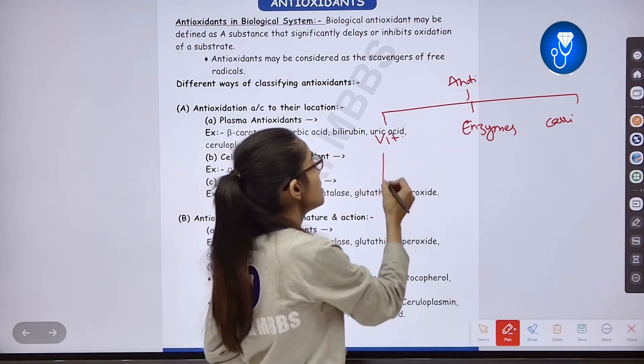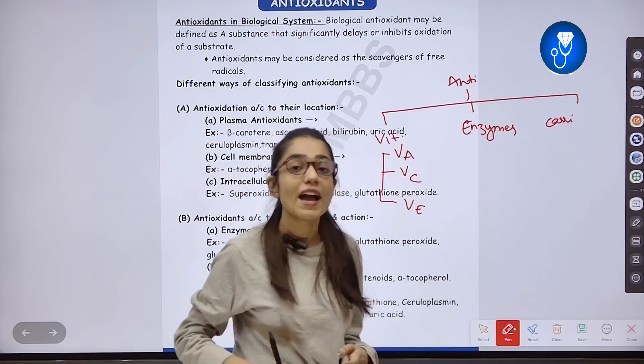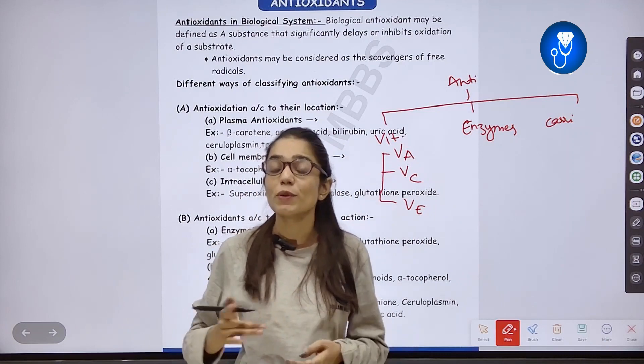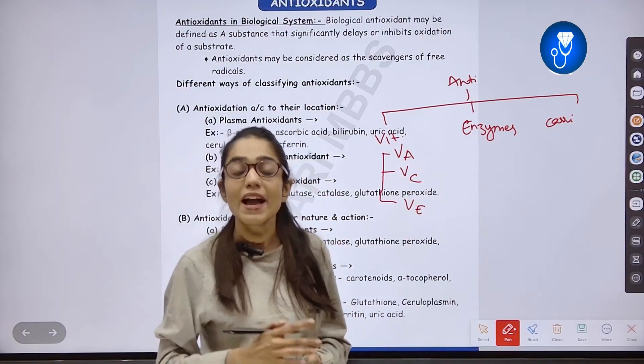First, we talk about vitamins. There are Vitamin A, Vitamin C, and Vitamin E that act as antioxidants. Let's look at Vitamin A first. We call it Retinol. Its rich source is carrots. It acts as an antioxidant in our body.